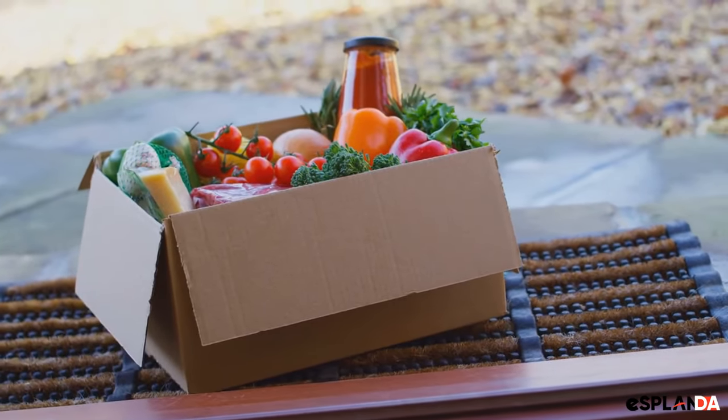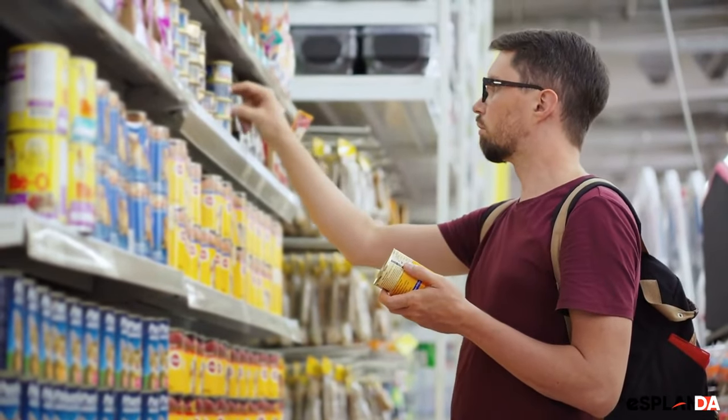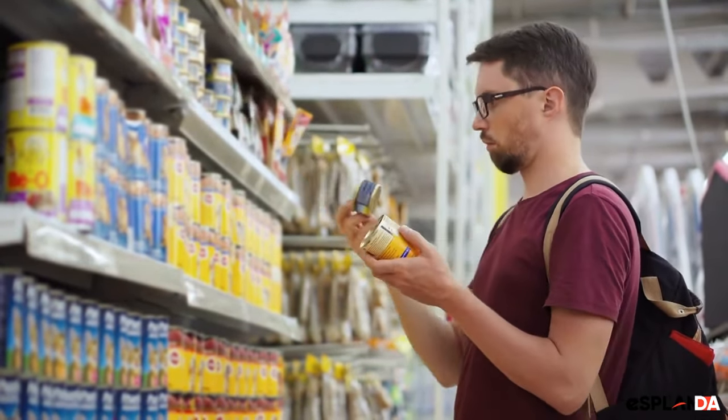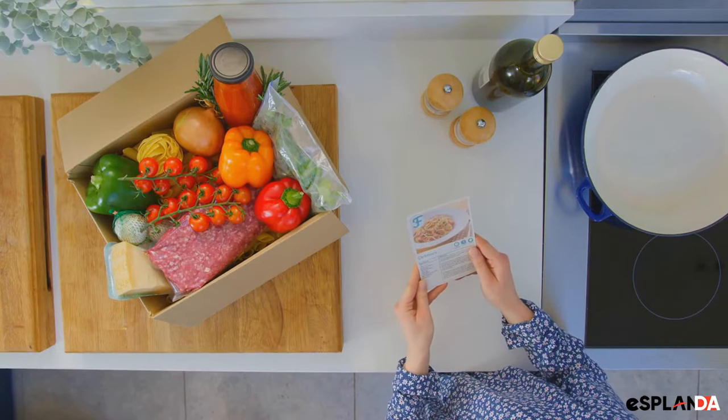Another idea is to offer meal kits. Put together pre-packaged meal kits that include all the ingredients customers need to make a delicious meal. This is a great way to showcase your products and offer customers a convenient solution for meal planning.